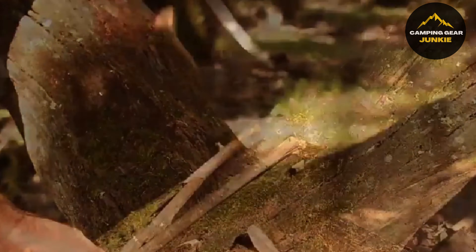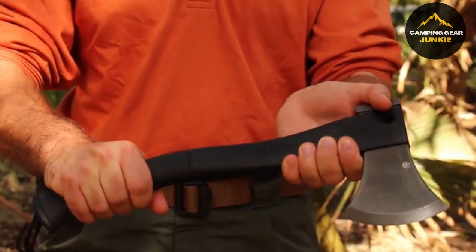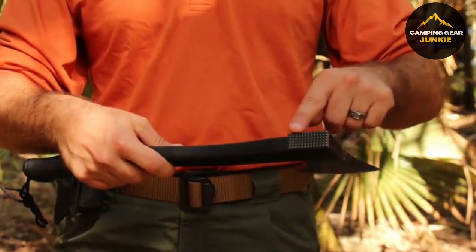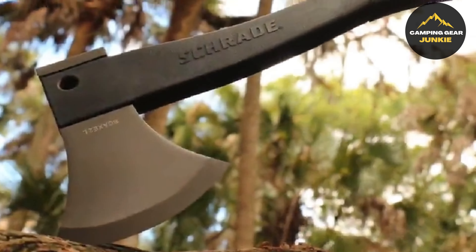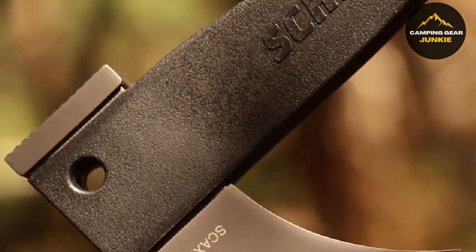Available in a variety of colors, this tool stands out not only for its functionality but also its style. As part of the offering, the Schrade SCHF36 Frontier comes with a limited lifetime warranty and the assurance of excellent customer service to address any concerns. Prepare for the great outdoors with the Schrade SCHF36 Frontier.